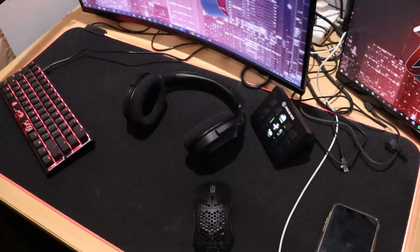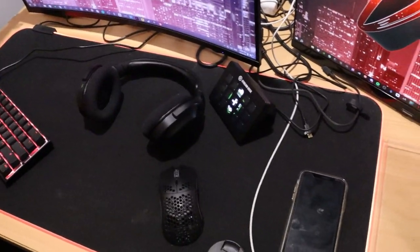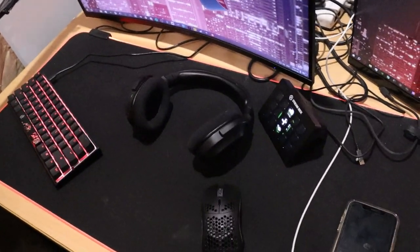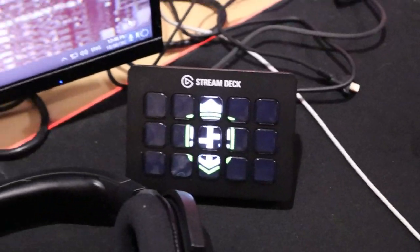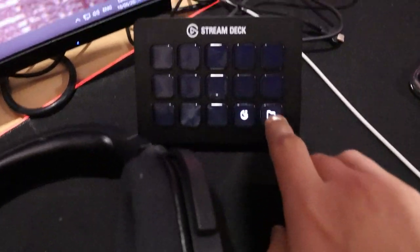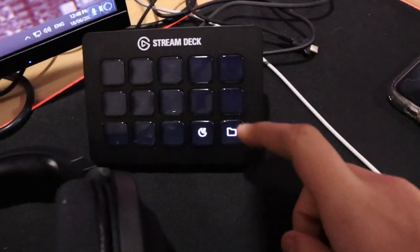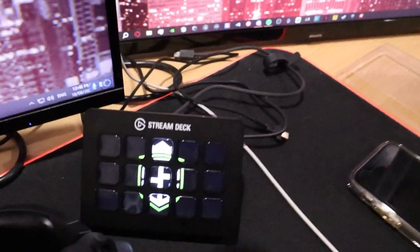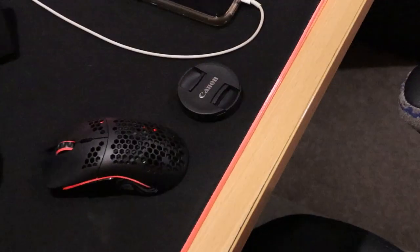My headset is a Razer Barracuda X wireless — I actually won it in a giveaway from InTheLittleWood. He uploads Fortnite challenges and stuff, and I've had it ever since. It's a really good headset — I think it's about $200–$250, but I got it for free. My Stream Deck is the new six-by-three — the black version. The photo on it is my BFG logo, which is the organization I'm in. You can press the buttons to go to Discord, OBS, scenes, and social media, or press the sleep button. After five minutes it goes to sleep on its own.